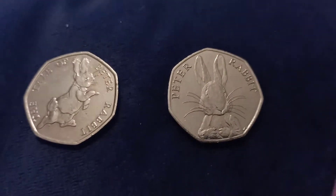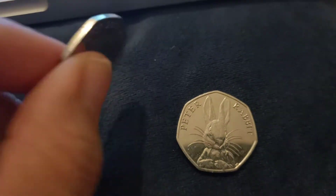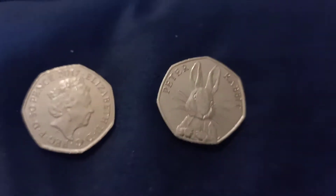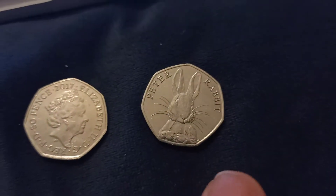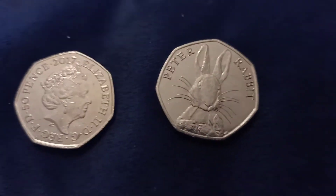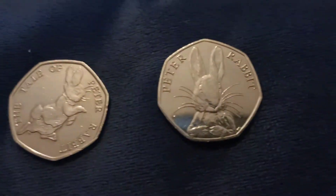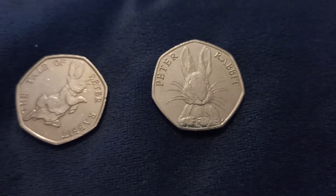These beauties — this one's Peter Rabbit 2016, The Tale of Peter Rabbit 2017. The Peter Rabbit ones are rare, they're very popular. They have sold for one thousand pounds. The 2016 are the rarest, more rare than the 2017 and the 2018. They're really rare and have sold for about 800 pounds as well.